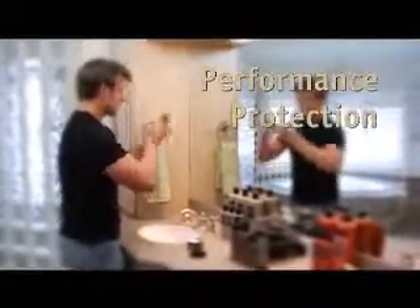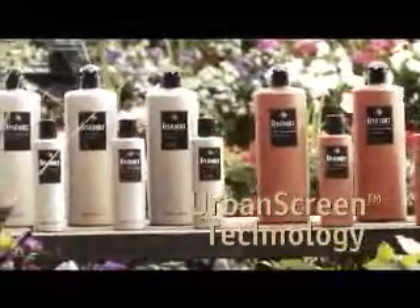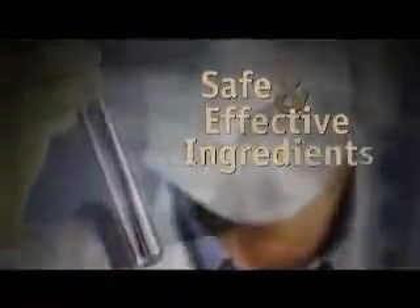That's exactly why NuWay's created the Keratonix professional hair care line. Keratonix provides you with both the performance and the protection that you need. It features our unique urban screen technology, which offers protection against all the environmental stresses we face every day. We use only the safest and most effective ingredients that are gentle for everyone's hair — even more gentle than our current product line.